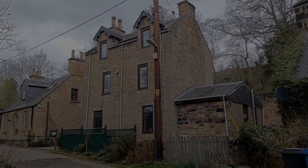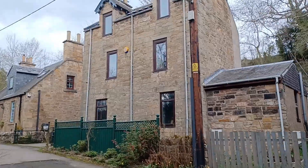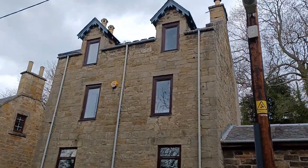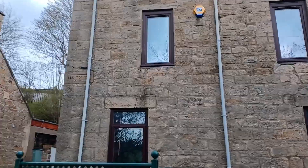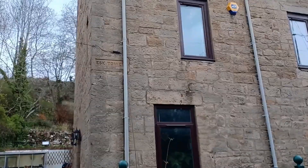Esk Tower — insulating a pre-1919 stone built Scottish house. My name is Jonathan Esk Riddle and this is my tower. It's in Midlothian, it's a former industrial house, a pump works for an old coal mine. It's got some unusual dimensions — the walls are especially thick and it's quite tall — but otherwise it's a fairly normal construction, same as the neighbouring houses, same as any pre-1919 Scottish home.